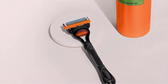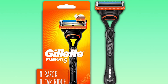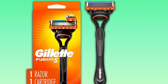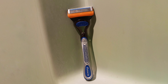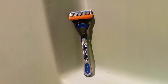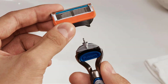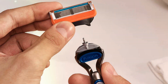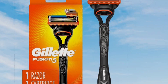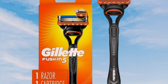Say goodbye to irritation and hello to smooth, revitalized skin. Built to last, the Gillette Fusion 5 Razor is designed for durability, promising long-lasting performance and reliability. And with its affordable price point, achieving a professional-quality shave from the comfort of your own home has never been more accessible. Whether you're maintaining your everyday look or preparing for a special occasion, trust in the Gillette Fusion 5 Razor to deliver exceptional results every time. Elevate your grooming routine and experience the ultimate in shaving comfort and performance.